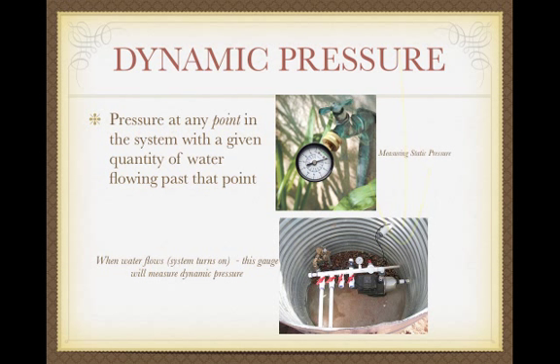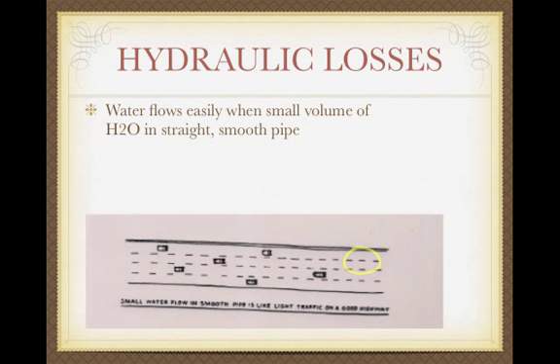We can measure dynamic pressure at any point in the system with a given quantity of water flowing past that point. Often we'll measure static pressure at a hose bib with a valve, which we'll do in class. But if you have a gauge that allows measurement once the water is on, that can measure dynamic pressure. Water flows easily when you have a small volume going through a straight, smooth pipe — kind of like driving down the H1 at 3 in the morning with no traffic. That's when you get laminar flow.